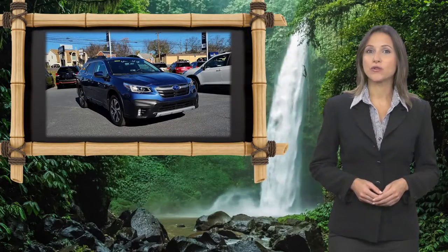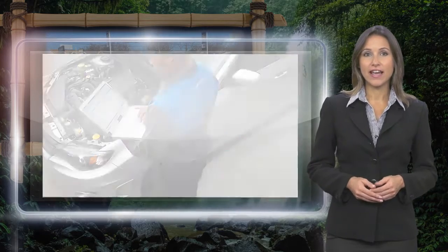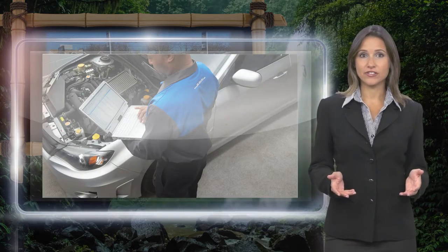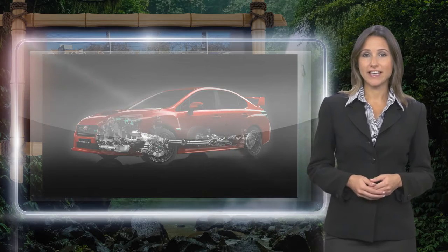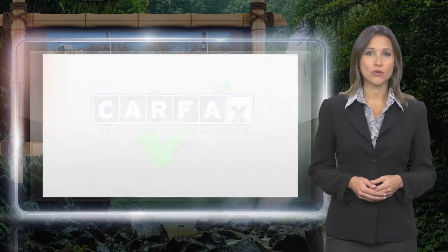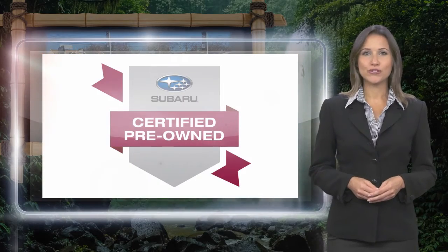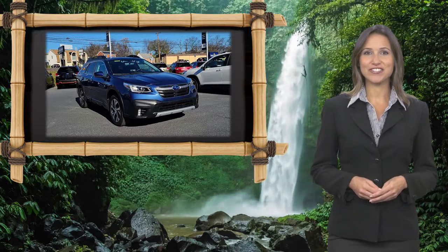Every certified pre-owned Subaru gets a stringent multipoint safety inspection. Anything that doesn't meet our high standards is repaired or replaced. With a complimentary CARFAX history report and 24/7 roadside assistance, there's no reason not to buy. Subaru certified pre-owned vehicles, ready for new adventures.